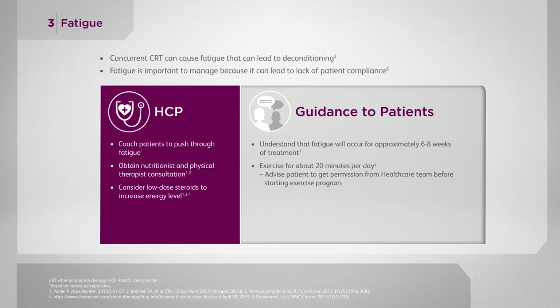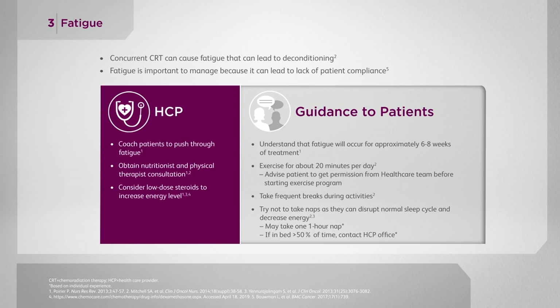Doing things such as putting one-pound weights on their ankles or wrists and doing exercises that way can help improve their energy level. Remind your patients that they're going to need to take frequent breaks — if they normally walk a mile outside every day, they may be able to walk a quarter mile, take a break, then another quarter mile. Patients may take naps, but my rule of thumb is one one-hour cat nap a day, otherwise it really disrupts their sleep-wake cycle. If they are sleeping in bed more than 50 percent of the day, this is an issue and they need to call the office.